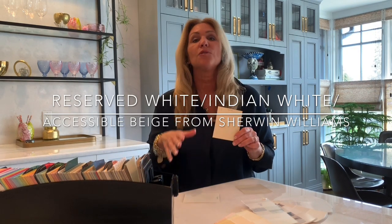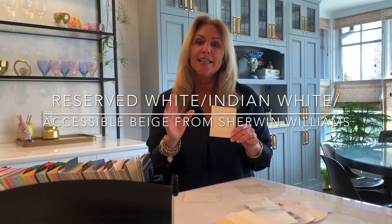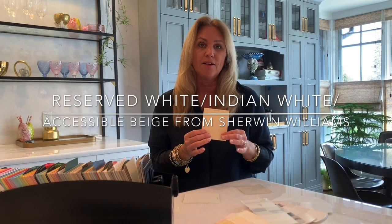Indian White is a real pick-me-up kind of color. It's warm and inviting. It lends itself a little more to a vintage style, but it'll work with any of your wood tones or cabinet color — I promise.